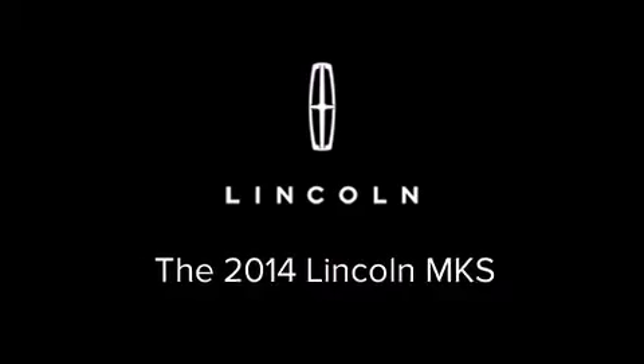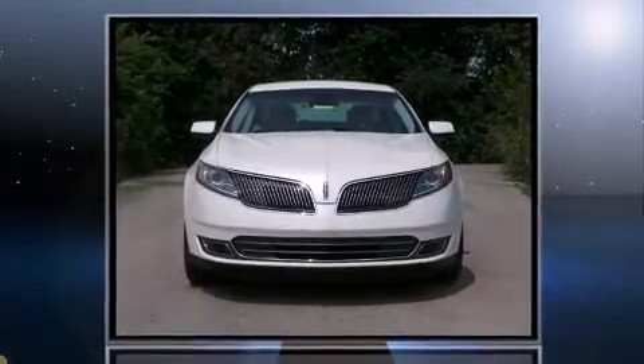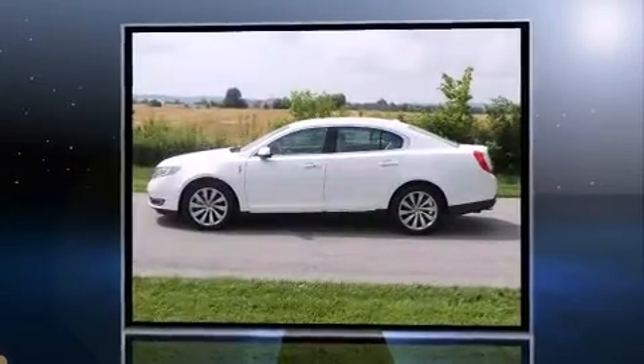Come test drive this 2014 Lincoln MKS. This four-door, five-passenger sedan offers the latest in technological innovation and style.